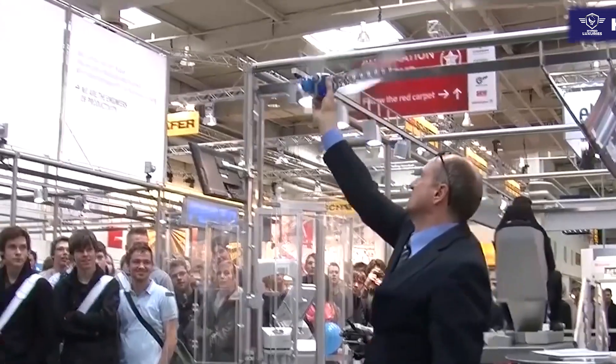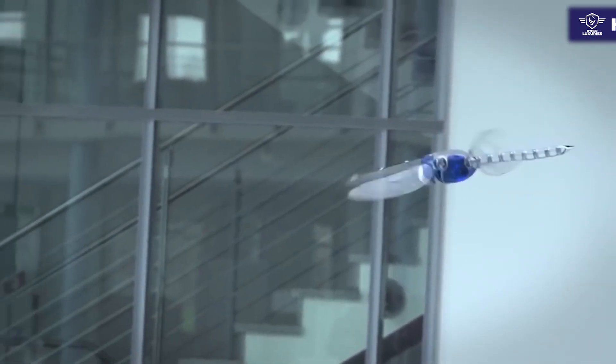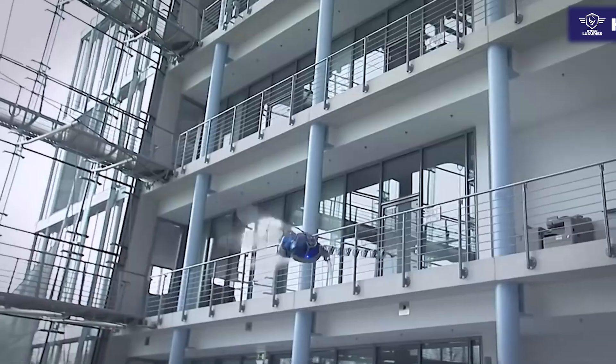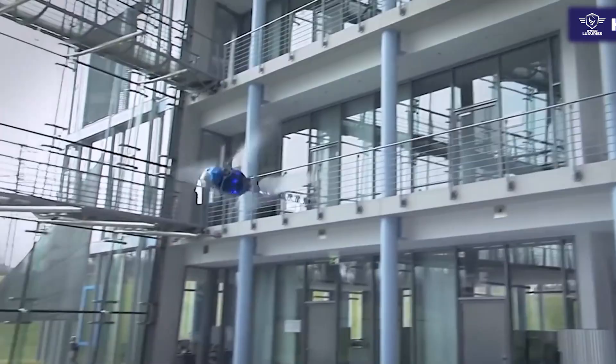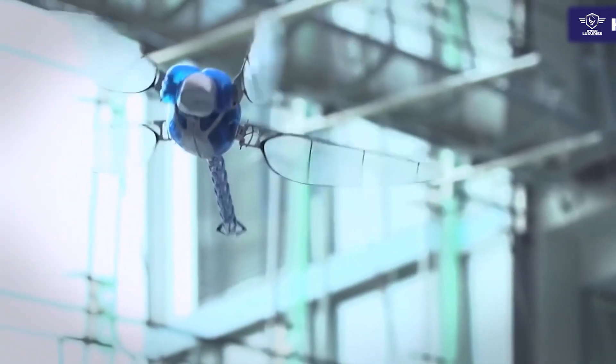At number one is the Bionicopter Mini. Festo, a German firm, recently presented its new invention to the world — a dragonfly robot known as the Bionicopter Mini. It is a four-legged robot that can move in such a fashion that allows its head to remain in a fixed position.